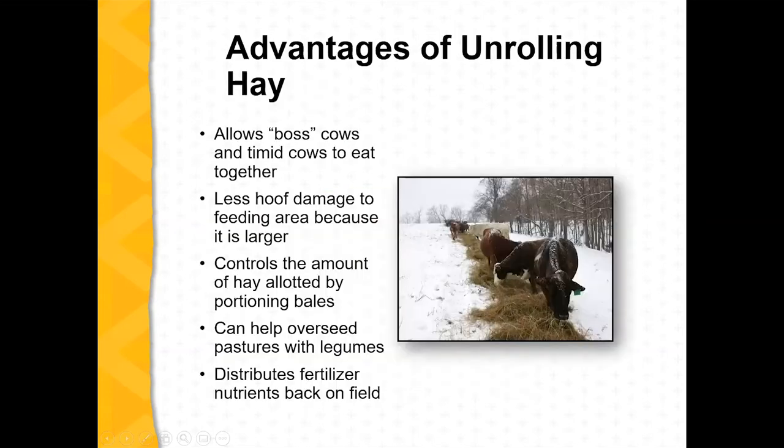Some other areas to consider: if you're unrolling hay and you have some aggressive cows, that can space them away from the more timid or shy ones so they're able to eat. You're spreading out your feeding area, which minimizes the footprint of the feeding area. You can also portion the bales and do something of a seeding method with the seed bank in that hay, and it distributes manure out onto the field rather than bottling it up in a smaller dry lot.